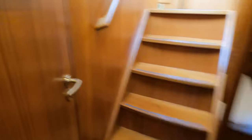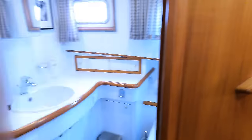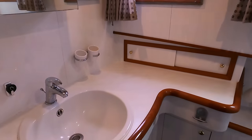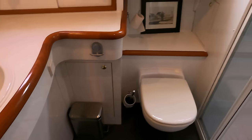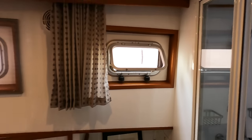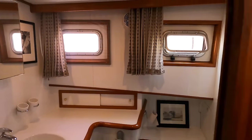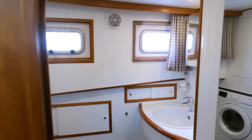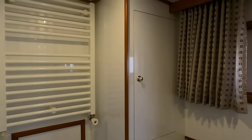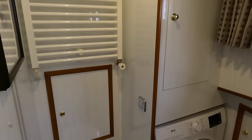Next we come to the shared bathroom on the starboard side. There is a spacious vanity area and sink, an electric Vetus toilet installed in 2022, and a large walk-in shower. Two portholes in this area mean you can get lots of fresh air and natural light — two things which are really important in these types of areas on a boat. Opposite the shared bathroom we have another space that houses a toilet, another sink, the washer-dryer, and a heated towel rail.